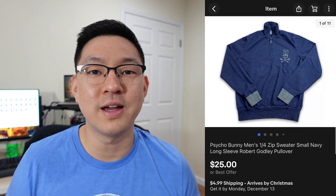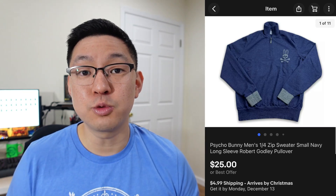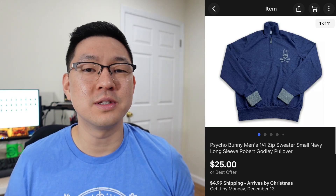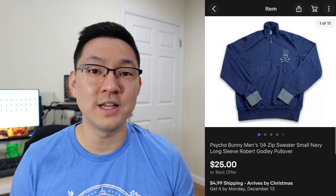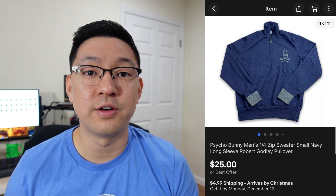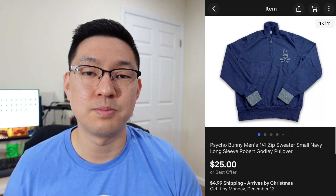This next item is a Psycho Bunny men's quarter-zip sweater. Psycho Bunny is a very high-quality brand that I just love finding at the thrift store. This one was a size small, so I ended up taking a best offer of $25 plus shipping. If it were a bigger size I probably could have gotten $35–$40, but smaller sizes have a smaller audience and less demand. I took the offer of $25 just to make that quick flip and get the piece moving.